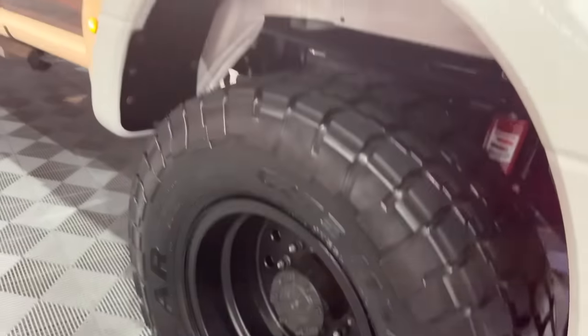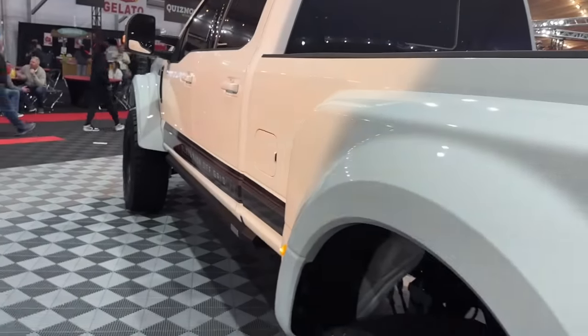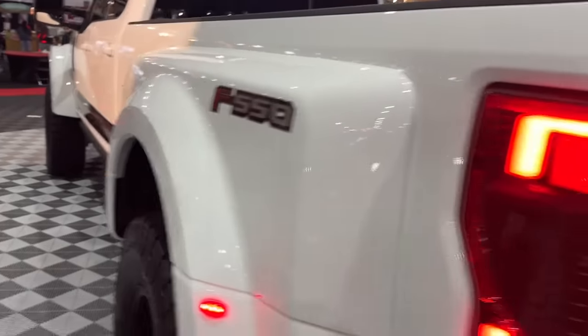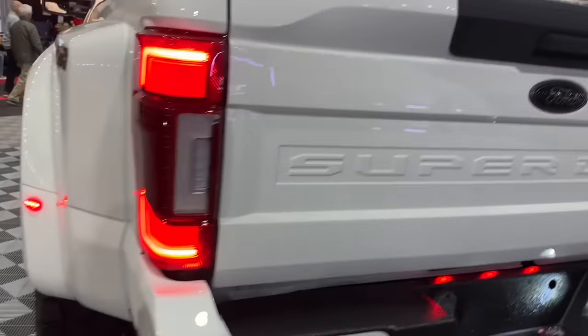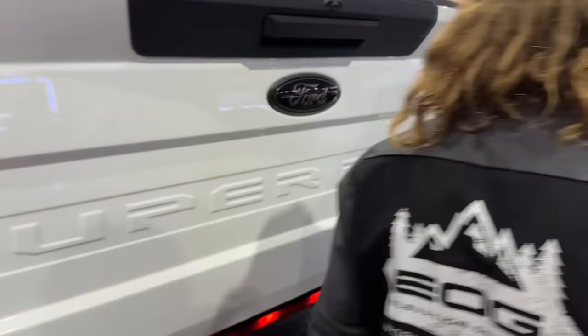This is a 100% factory Ford dually flare, unmodified, and the truck is sitting on 42s — but we'll get to that. One of the questions people had in the previous video was that the truck was too long. But in fact, it's an 8-foot bed, so it's not that much longer than a regular F350 dually.